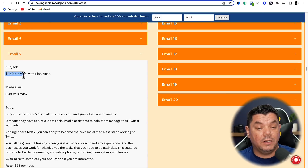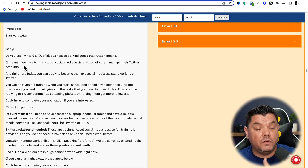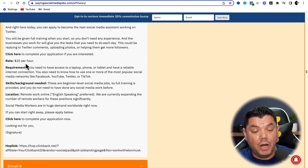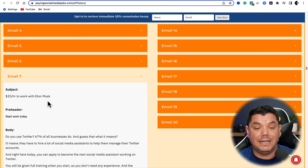You've got a subject and you've got an entire body — an email that you can very easily use. Choose the email you want to start using inside these different types of email campaigns. If you're planning on doing more, you can very easily use two or three different types of emails and send them over to the person that's going to run these email campaigns for you — all the hard work has been done for you. Look at this: '$25 an hour to work with Elon Musk' — tell me who's not going to click onto that email.